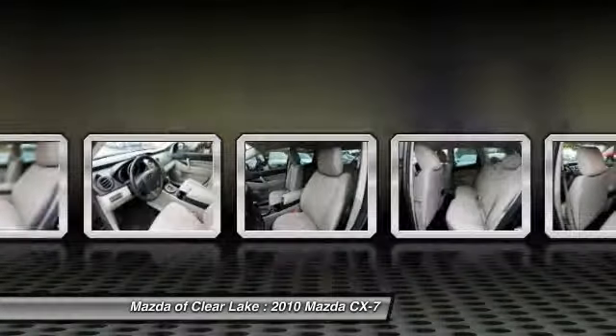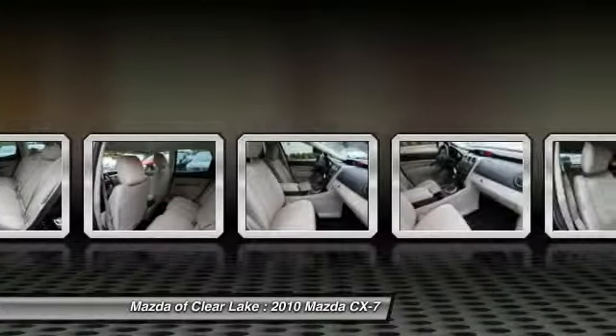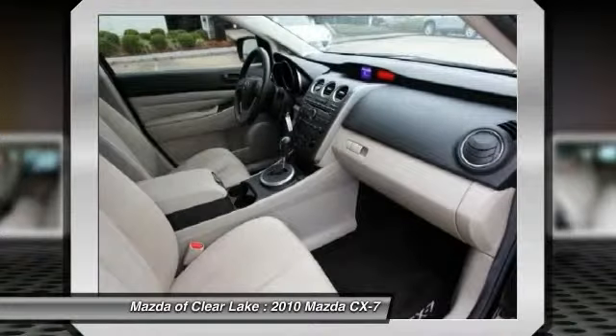Four-wheel disc brakes, AM-FM stereo with CD player, rear window defroster, power windows. If you like it online, you'll love it in your driveway. Take it for a spin today.